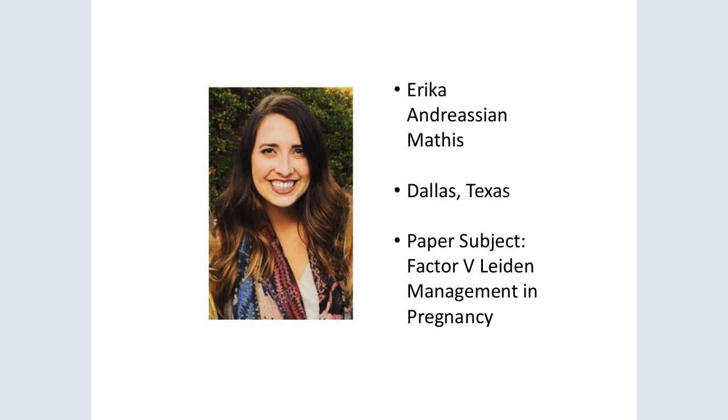Hi everyone, my name is Erica Mathis. I am from Dallas, Texas. Midwives are present in the home birth, birth center, and hospital setting within my city, but compared to the population, there is still a great need for more midwives. Several areas of Dallas are without obstetric providers altogether. I work with a group of eight midwives that work in private practice to provide full-scope midwifery care in office and deliver patients in a hospital setting, collaborating closely with a physician group.